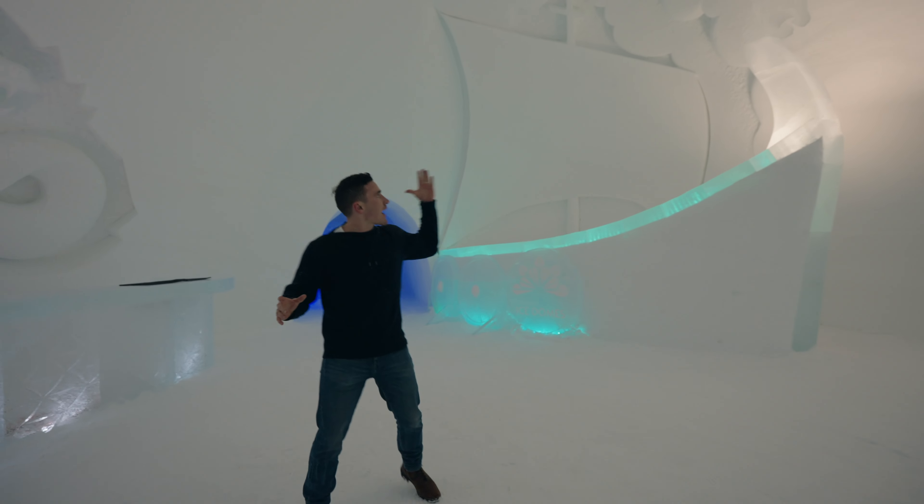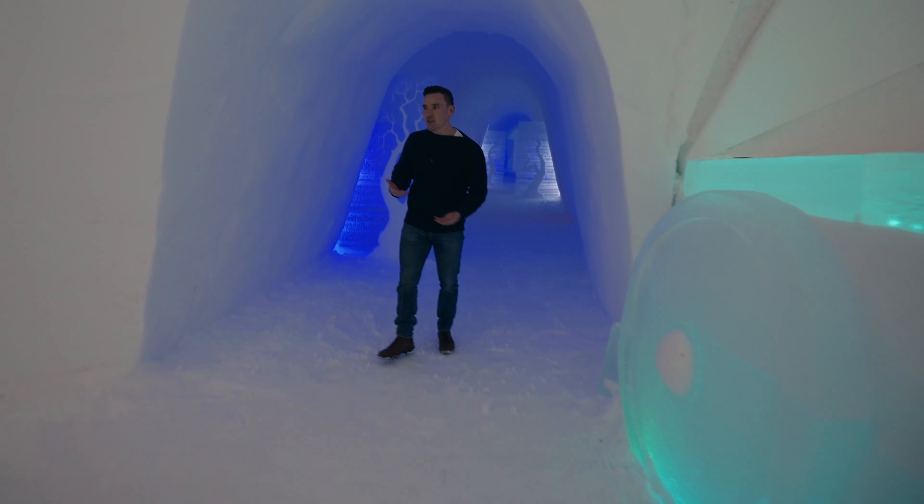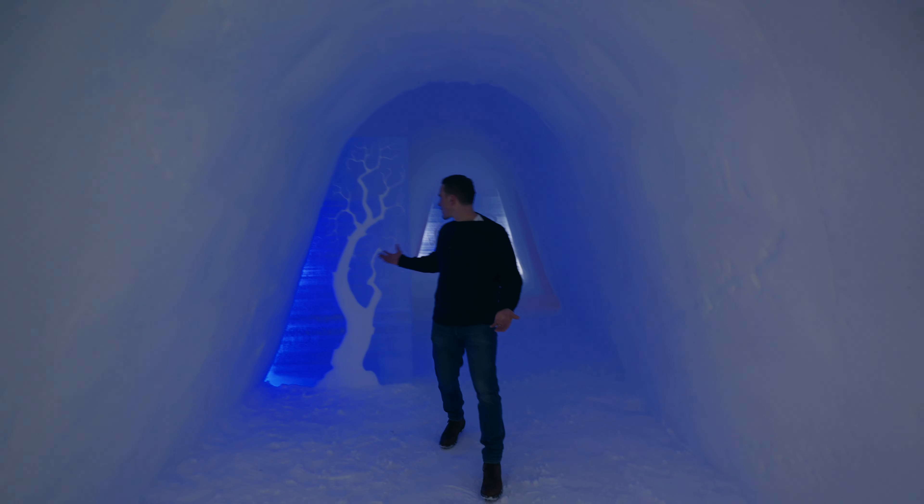Here's my throne right here, and I'm assuming that's just another bar right over there. Then we have the Nordic ship — look at all the details, that is insane. Tromsø Ice Dome!